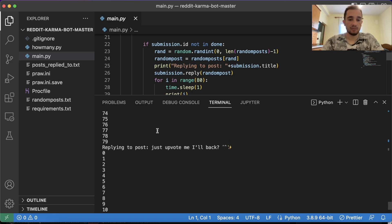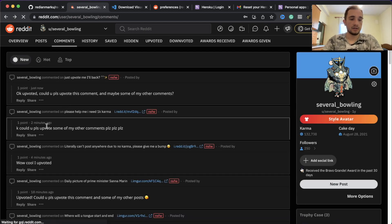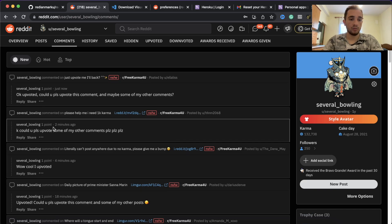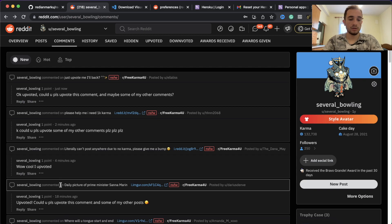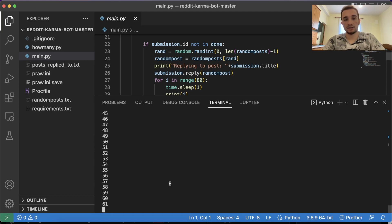As you can see, the bot is running and you can see these numbers - these numbers are the seconds. The bot is going to comment on different posts on this subreddit every 80 seconds. After 80 seconds it will post another comment, and after that another comment. I can show you proof - if I go to my account and refresh the comments, I just put a comment just now, and one a couple minutes ago. If you do it faster you'll be banned from Reddit. I've tested this timing and it works perfectly - I have been running this 24/7 and my account is not banned.